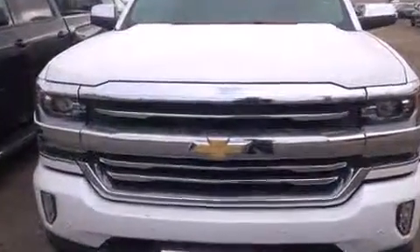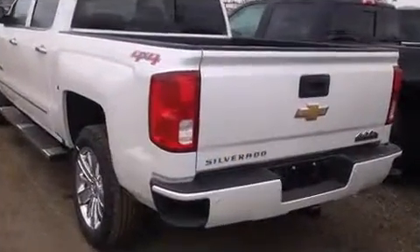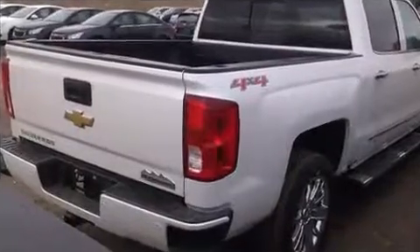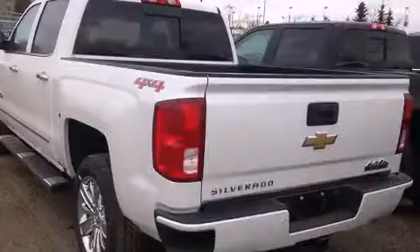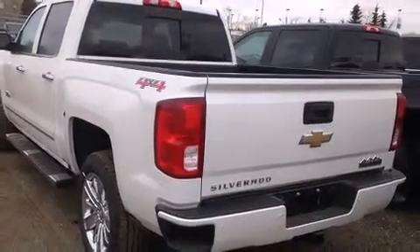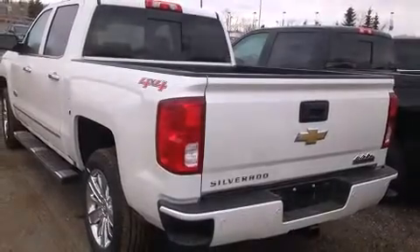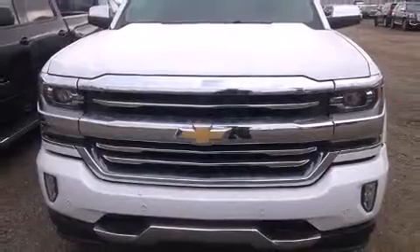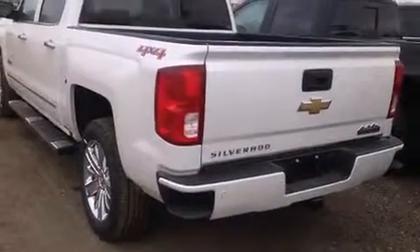Premium sound is delivered through seven speakers, providing you and your passengers a sensational audio experience. Chevrolet also prioritized safety and security with features such as dual front impact airbags with occupant sensing, front side impact airbags, and traction control.